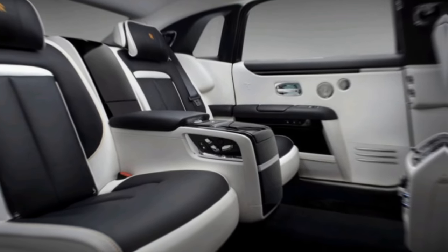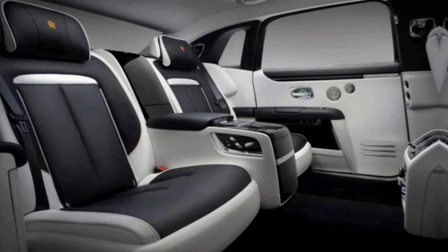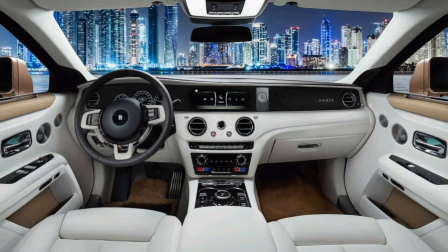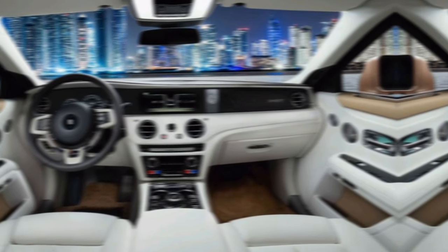For those seeking a touch of drama, the Black Badge edition of the Ghost offers a bolder aesthetic. Darkened chrome accents and a more aggressive stance set it apart from the standard model. The Black Badge also receives a power boost, with the V12 tweaked to deliver 592 horsepower.